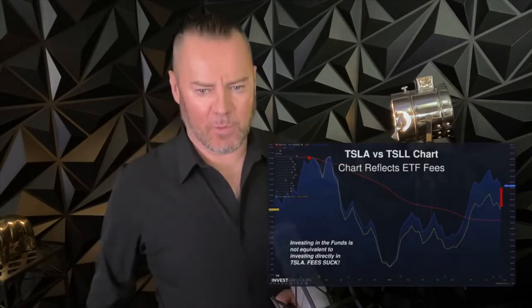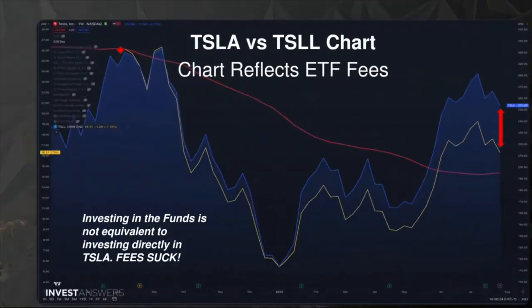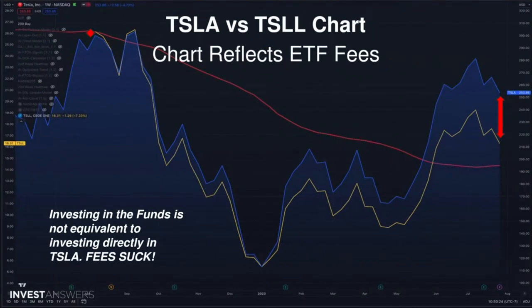Let me explain why. This is the Tesla chart versus the TSLL chart. Look at where we were back in, say, summer or October/November last year — they were kind of close. But look at how the gap grows. There's a little double arrow on the top left versus the top right. This is how you lose money.